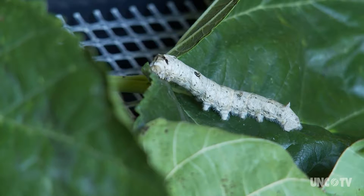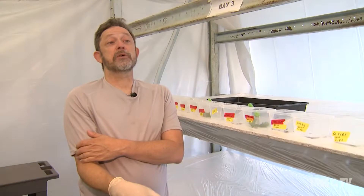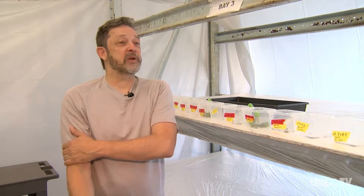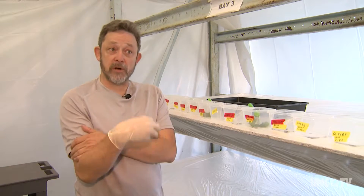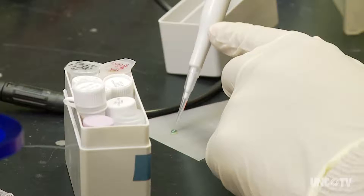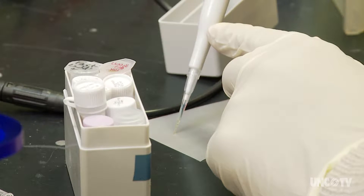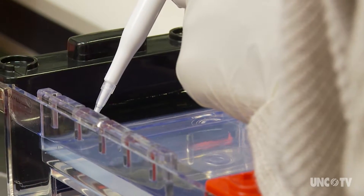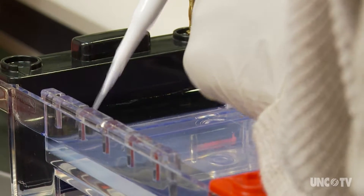They eat mulberry leaves. They grow big and fat. They spin and cocoon and then they start turning into a moth. They go to pupa and they would come out as a moth. We interrupt the process to pull all the silk off their cocoon and make yarn and fabric. You could call it agricultural alchemy. Since silk is a natural protein fiber, putting the spider gene into the silkworm transforms the worm into a kind of protein factory for spider silk.